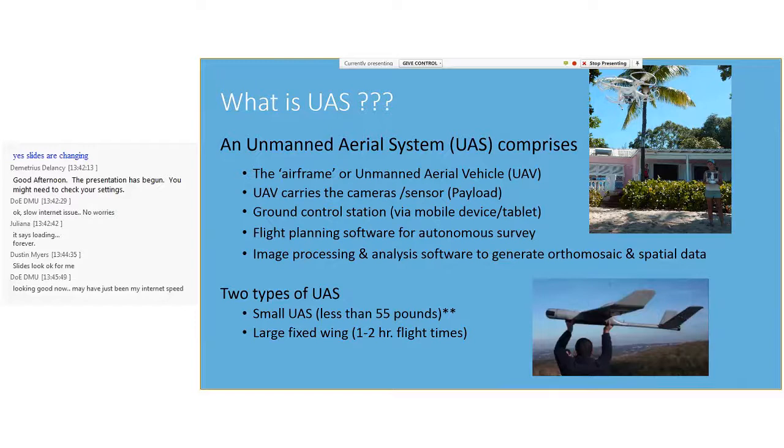UAS are generally categorized into two main types. Small UAS, which are typically less than 55 pounds — this is the type used in this project. But there are also larger fixed-wing drones, which are still not that hard to use and allow for increased flight times, and therefore the ability to survey larger areas.